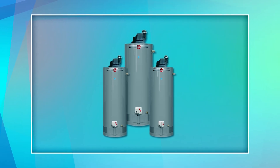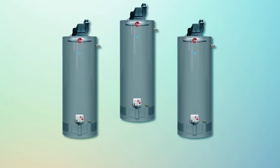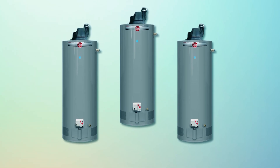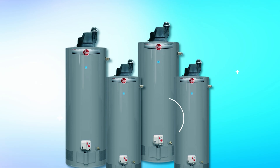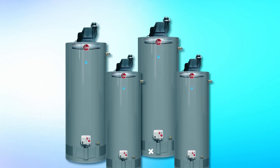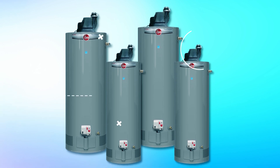The self-diagnostic electronic gas control simplifies monitoring and maintenance. Designed with an eco-friendly burner for low NOx emissions, this heater is an environmentally conscious choice. The long venting length and maintenance-free air/fuel shut-off device add to its convenience and reliability.